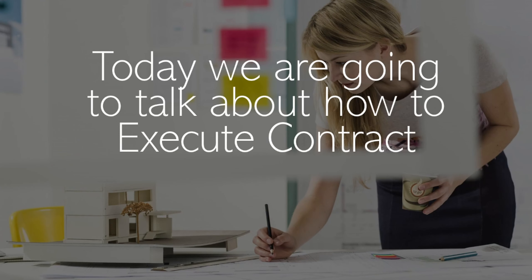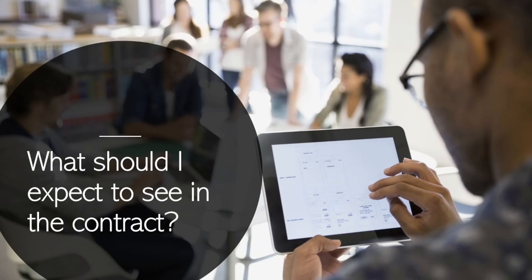Today we are going to talk about how to execute contracts. What should I expect to see in the contract?